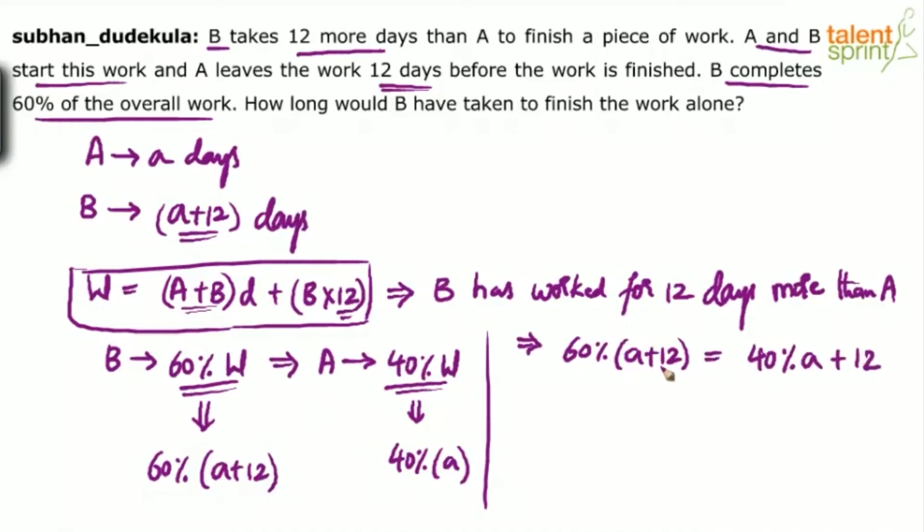We also know that B has worked for 12 days more than A, which means 60% of A plus 12 is equal to 40% of A plus 12. That will give you the answer. Solve for A and you will get the required answer.